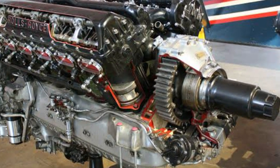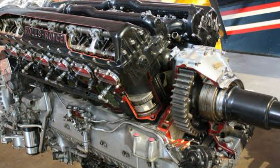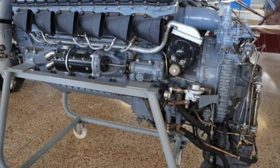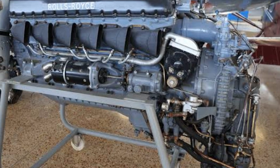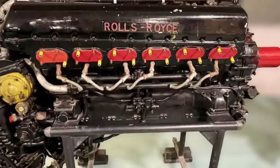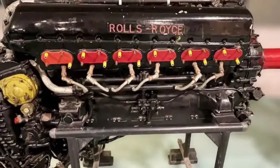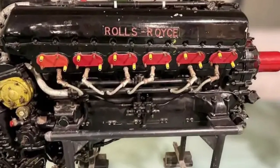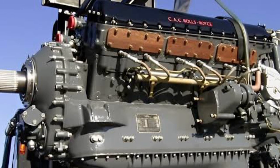Cooling: this thing generates enough heat to fry eggs on the exhaust pipes. A normal motorcycle radiator? Forget it. You'd need something the size of a small swimming pool just to keep it under control. Fuel delivery: the Merlin gulps fuel like a frat boy at a free beer party. At full throttle, it burns 2.5 gallons per minute — meaning Alan would need a fuel tank the size of a hot tub just for a short ride. Transmission: good luck finding a gearbox that won't instantly disintegrate. The torque from a Merlin would tear apart most drivetrains before you even lifted your foot off the clutch.